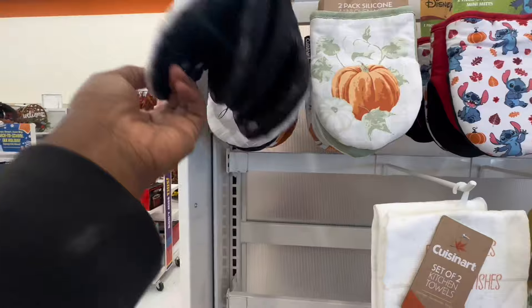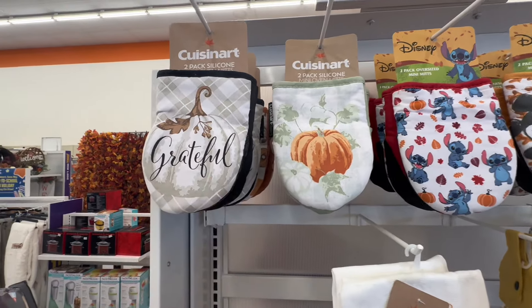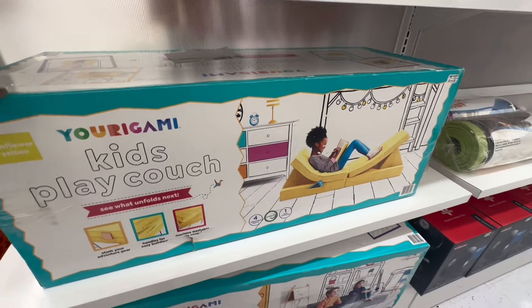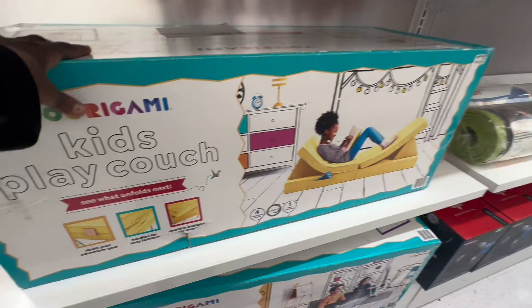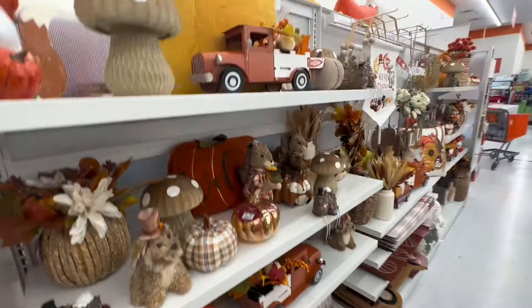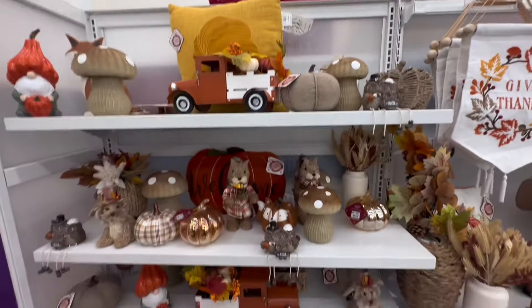These oven mitts are cute. Whenever I saw something like this at Walmart I wanted one so bad — they were a blue color, and my favorite color is kind of blue. These are so cute for the kids. All right, so here we are at the beautiful wall of fall decor.